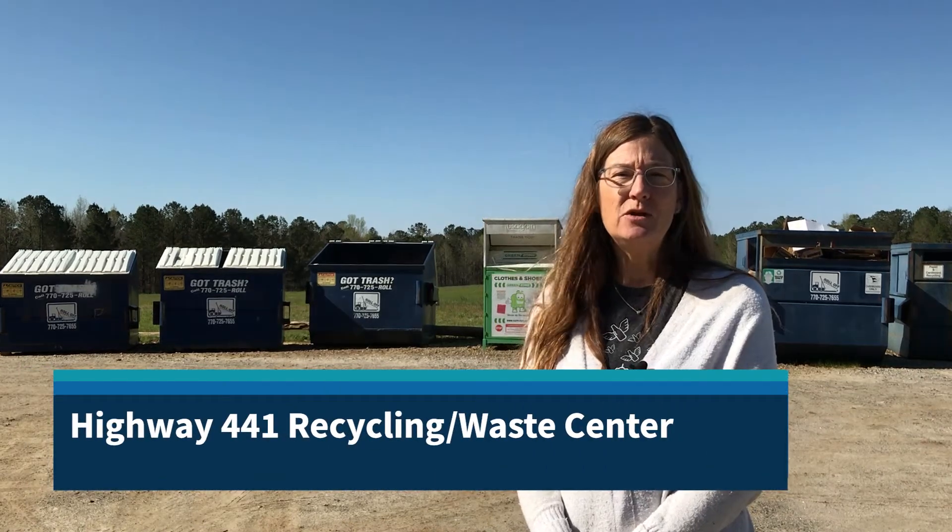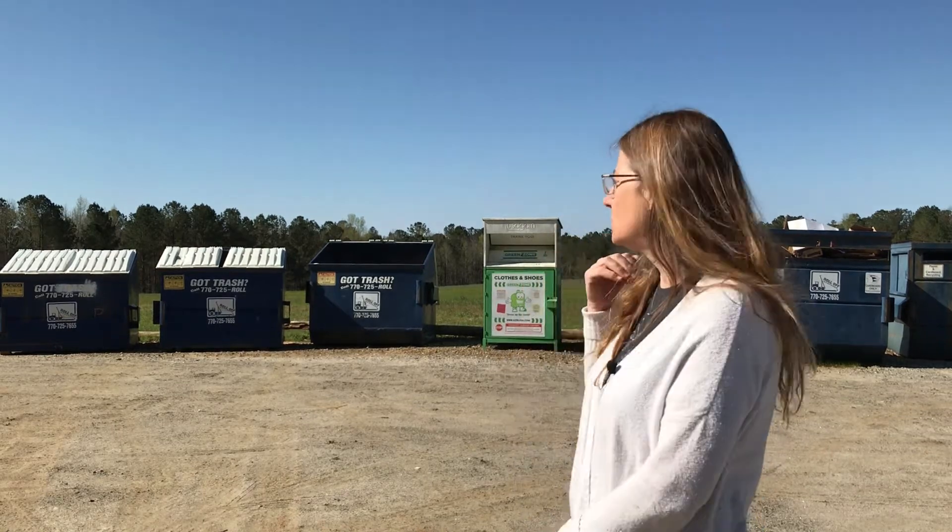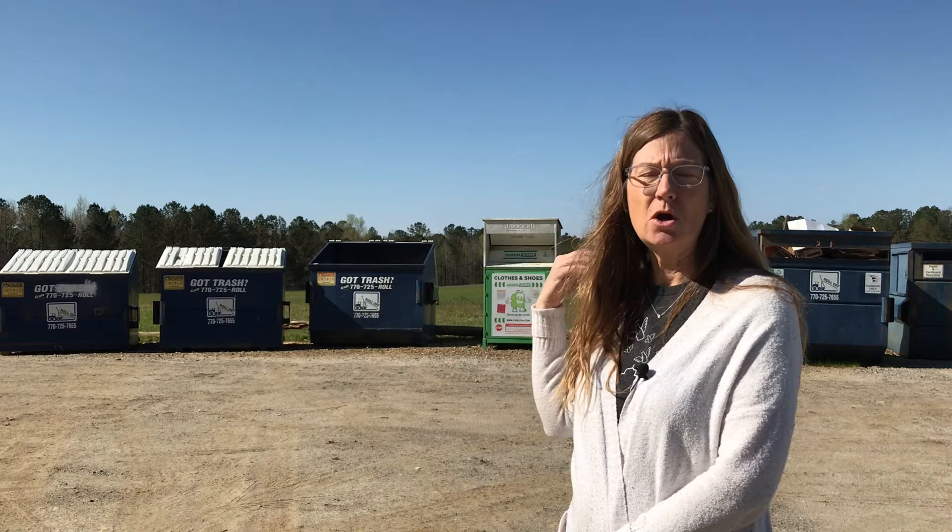Cindy Pritchard with Keep Oconee County Beautiful. It is springtime and you may be working on your spring cleanup, so I wanted to remind you of what we have available down here at the Highway 441 Waste and Recycling Center. In addition to recycling, which is cardboard and also aluminum, glass, plastic, and metal,